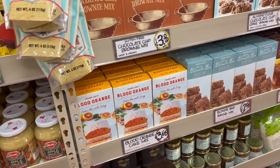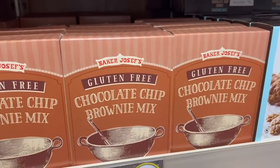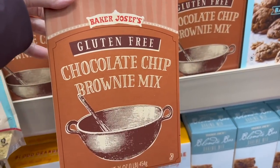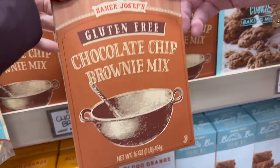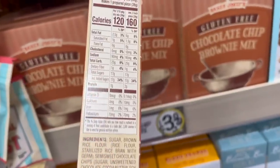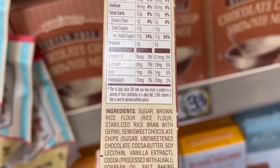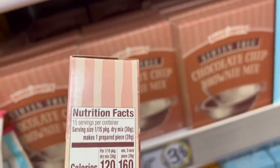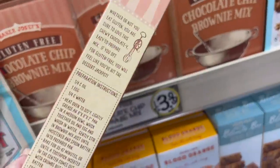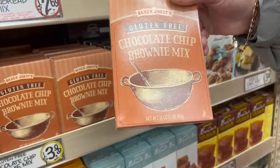We mentioned gluten-free brownies at the start of the video — the Baker Joseph's gluten-free chocolate chip brownie mix. We're going to link that baking-with-your-kids video again. The sodium's not bad, 90 calories are not bad, and the sugars are okay. This is actually really not bad at all. We're not going to do a baking video on this since there's already one out there.